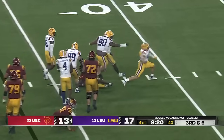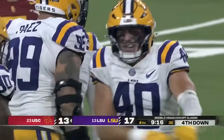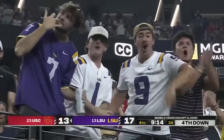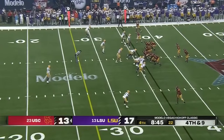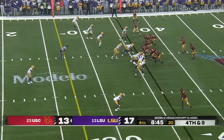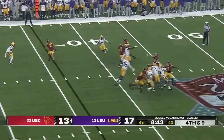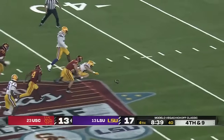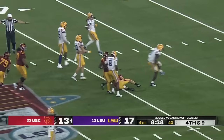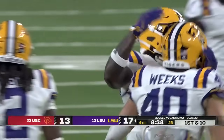Into the backfield to make the stop is Witt Weeks — now it'll be fourth and long, and it may still be four-down territory, but now it's a difficult fourth down. SC needs nine yards on fourth down in LSU territory. Moss fires and it's batted away again — this time it's intercepted. Witt Weeks had it in his hands and it was stripped away.